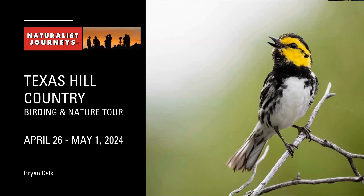This evening I'm going to be focusing on my upcoming Texas Hill Country tour. Part of the reason I'm choosing to talk about this is that this year we're running a slightly different itinerary than we have in the past. I was wanting to incorporate a little bit more of the western edge of the hill country and try for a couple of specific birds out that way.